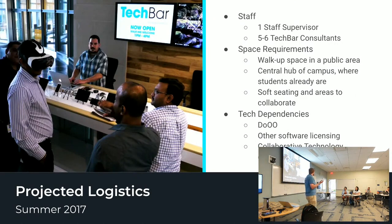The nuts and bolts of what we thought it was going to be: one staff supervisor — that was me for a little bit — five Tech Bar consultants. We wanted it located in a place where people could walk up and get help, kind of like a service desk or a help desk. Centrally located at a hub of campus where students already are, with seating to facilitate those consultations. Some tech dependencies we saw at the time: Domain of One's Own, some other software licensing like WeVideo, and collaborative technology like a Google Jamboard.